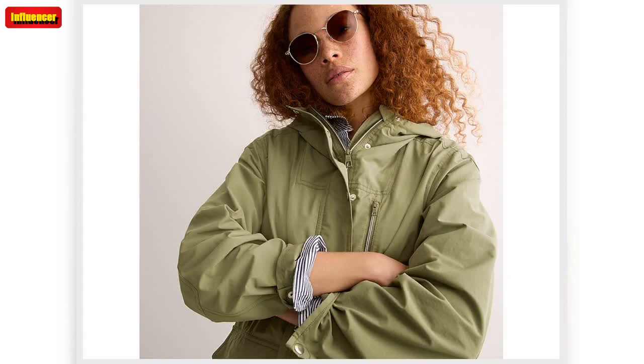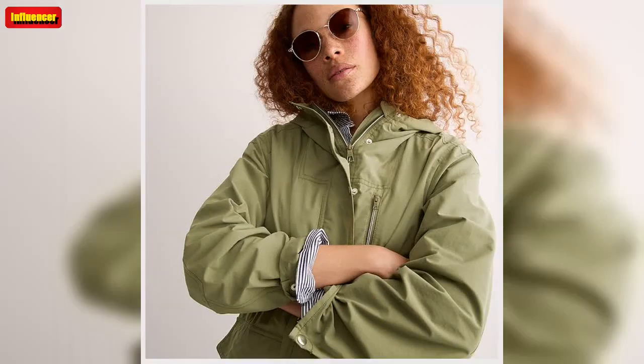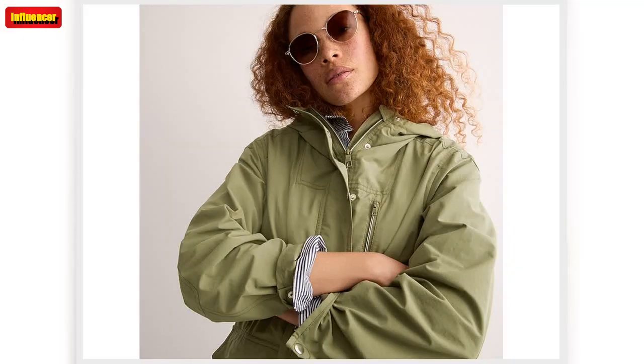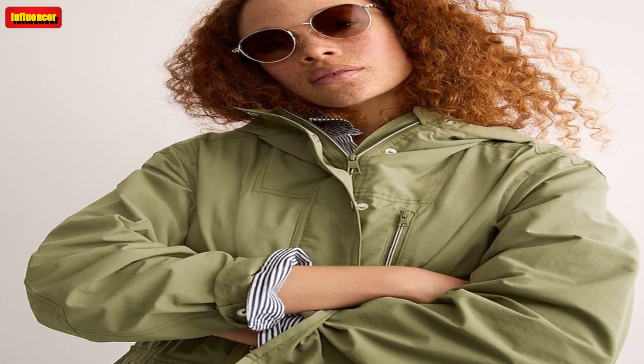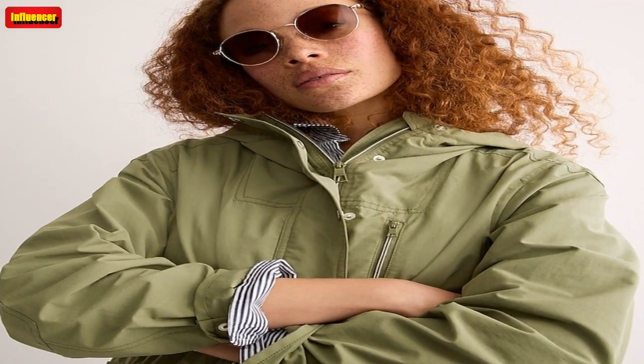J. Crew relaxed perfect lightweight jacket. This is the perfect jacket to get you through a fall day. It's ideal for a brisk morning and it's lightweight enough to wear when the autumn sun is shining. Plus, it's made from water-resistant fabric and it has a hood, so you're all set for a rainy day too. It comes in four colorways.